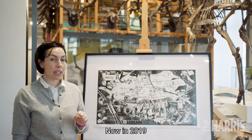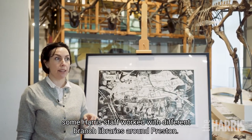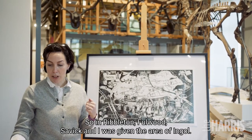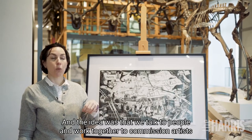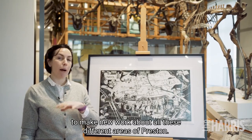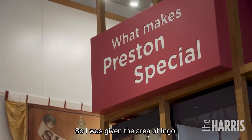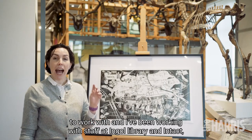Now in 2019, some Harris staff worked with different branch libraries around Preston — so in Ribbleton, Fullwood, Savick — and I was given the area of Ingle. The idea was that we'd talk to people and work together to commission artists to make new work about all these different areas of Preston. I've been working with staff at Ingle Library and TACT.